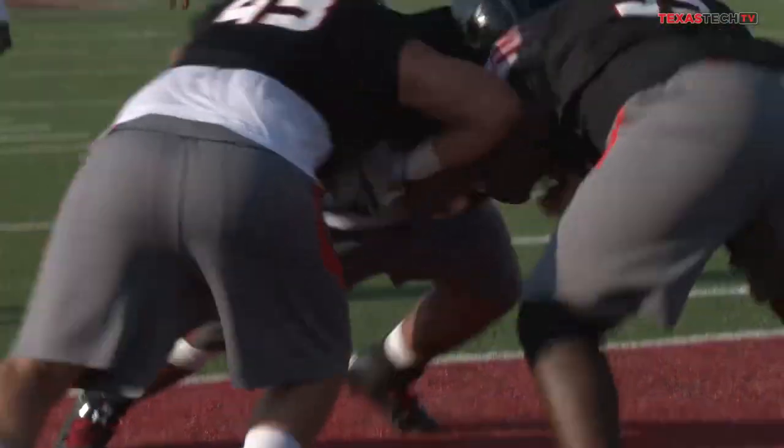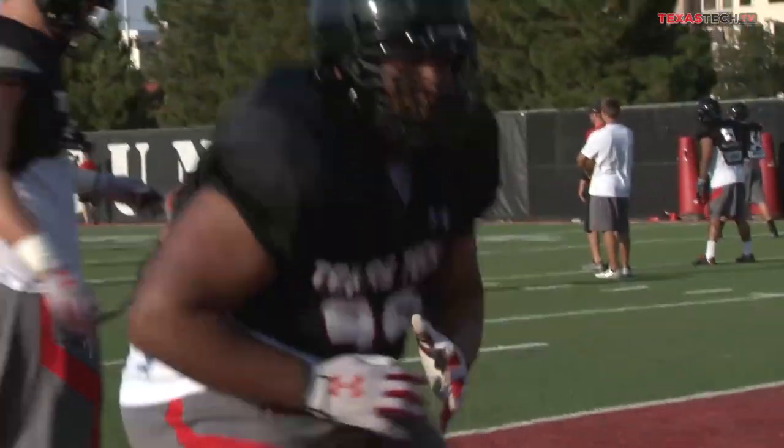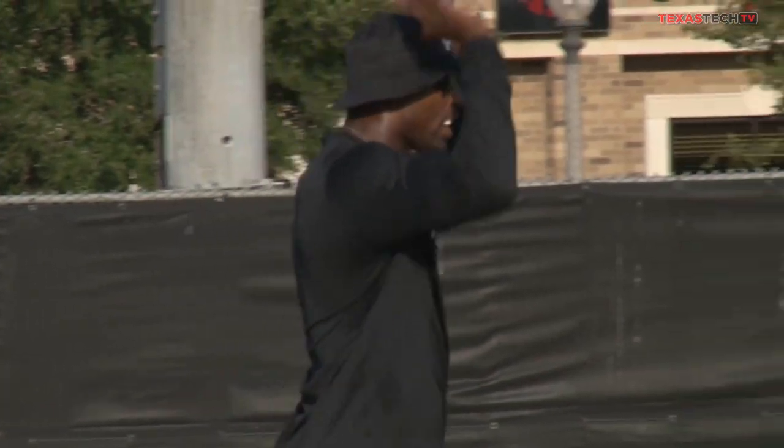After a couple of what some of the players would describe as long days awaiting Wednesday, the Red Raiders put on the pads for the first time in the 2014 season in practice number three of fall camp.